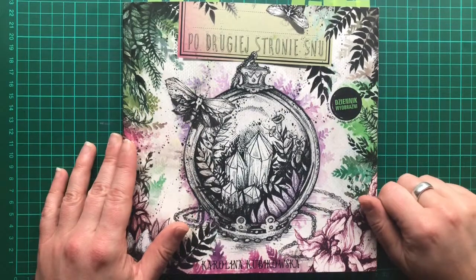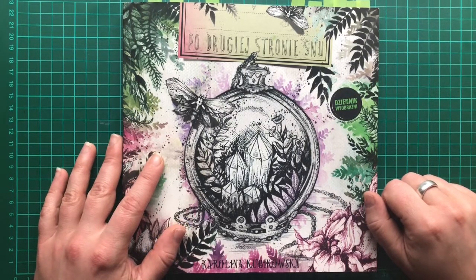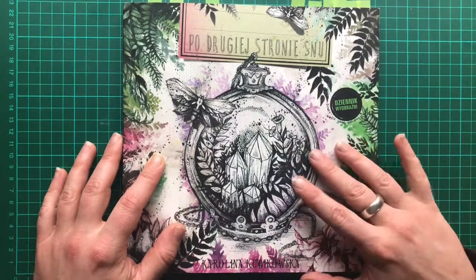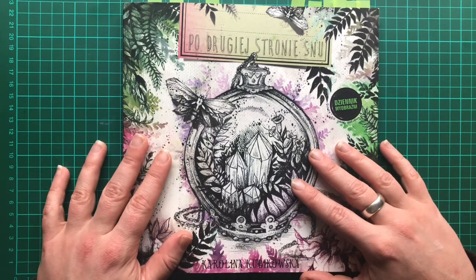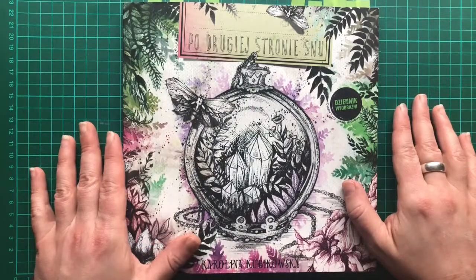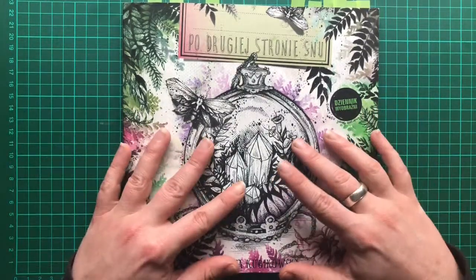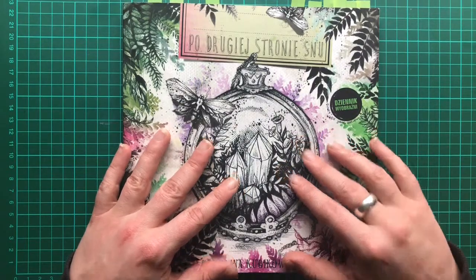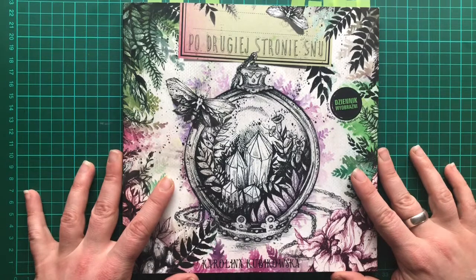Hi guys, welcome to the Colour Cave. Gem here. Just a quick bonus video today. After posting the just colouring video in this book and talking to a few people - my subscribers and some people in some of the colouring groups that I belong to - there were a few people curious to see a flip through of this book, as it tends not to be a sort of mainstream book that you see a lot of coloured images from. So I just thought I would do that on this rainy afternoon for your viewing pleasure.